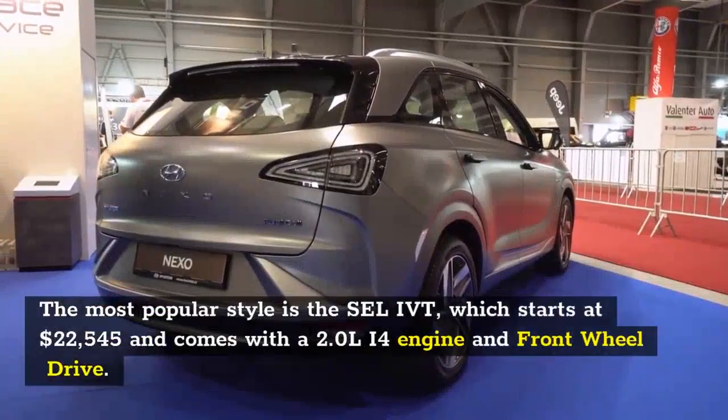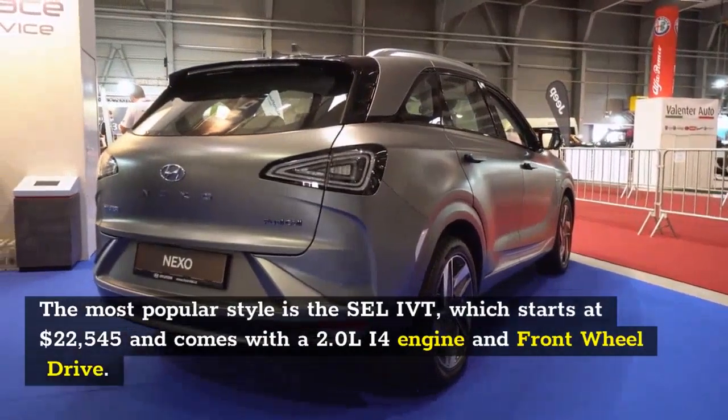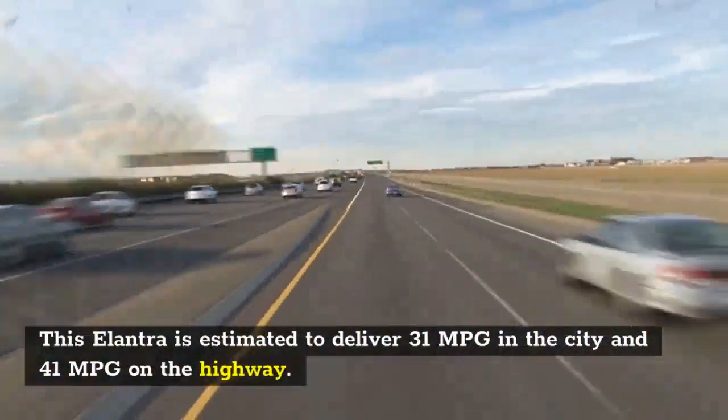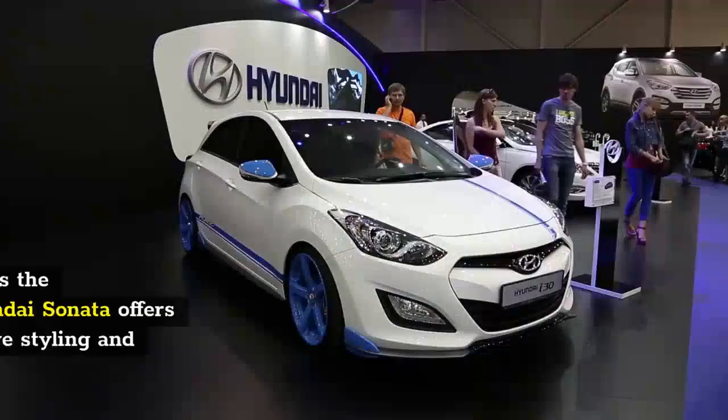The Hyundai Elantra is a five-seater vehicle that comes in seven trim levels. The most popular style is the SEL IVT, which starts at $22,545 and comes with a 2.0-liter I4 engine and front-wheel drive. This Elantra is estimated to deliver 31 MPG in the city and 41 MPG on the highway.